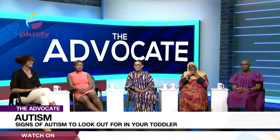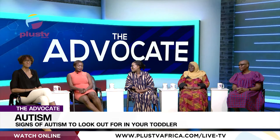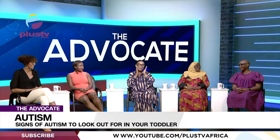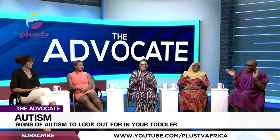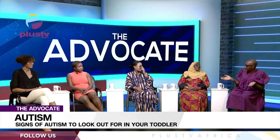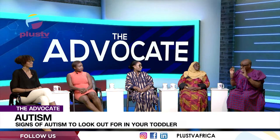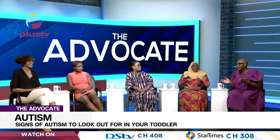Your child has been diagnosed with autism — now what's next? I always ask: what is diagnosis? My daughter is 21, she has autism, she's on the spectrum. Think about what diagnosis entailed 21 years ago.